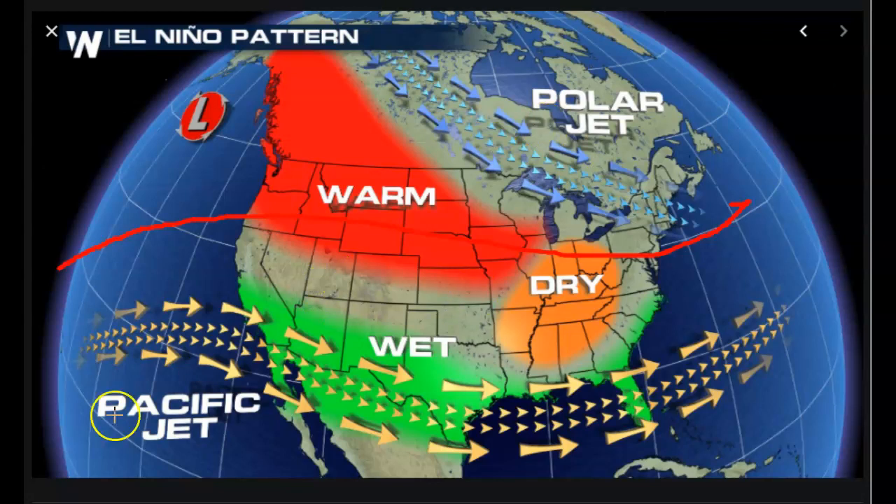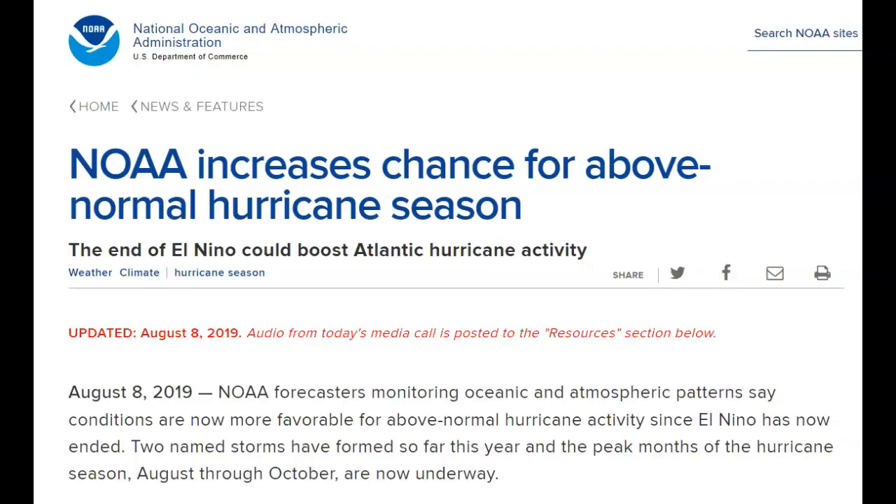NOAA increases the chance for an above-normal hurricane season. El Niño's fading back — and it created the upper level wind shear that tears storms apart as they move from Africa or the Caribbean westward toward the U.S. Forecasters monitoring oceanic and atmospheric patterns say conditions are now favorable for above-normal hurricane activity since El Niño has ended. Two named storms have formed so far this year, and the peak months — August through October — are now underway.